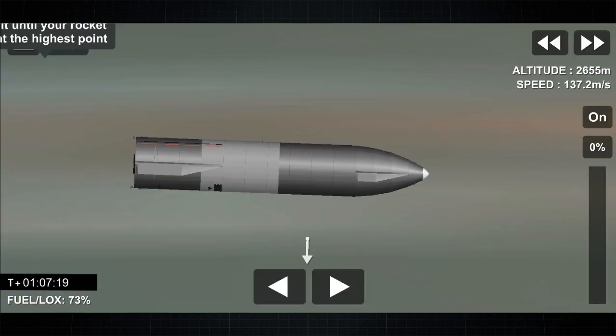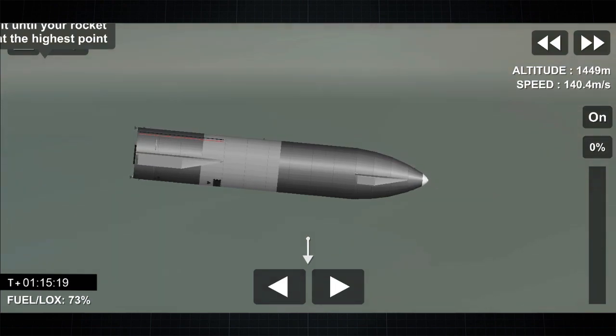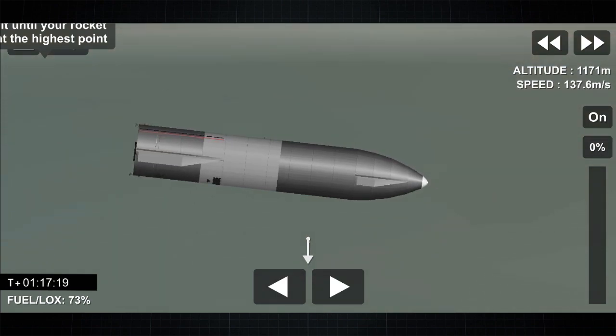As we get close to land, we will ignite the three Raptor engines, flip to vertical, and then land on the thrust of a single Raptor engine. Two kilometers altitude — a nice view from the exterior camera showing one of the flaps on Starship test vehicle number 11. We've just passed through one kilometer altitude, getting ready for the relight.